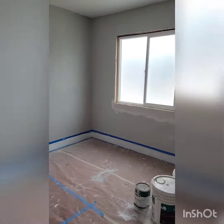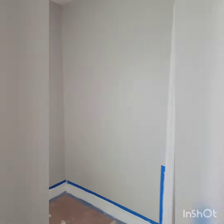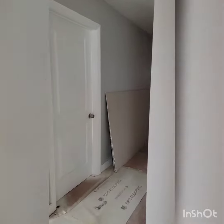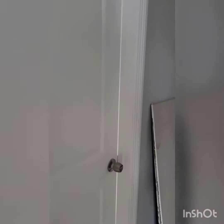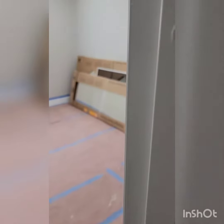This is one of the other bedrooms. The house was originally a three bedroom, but we made it into a four — you'll see how we did that in just a little bit when I take you down the hall. This is the third bedroom. Nothing fancy here, just prepped and stuff like that.